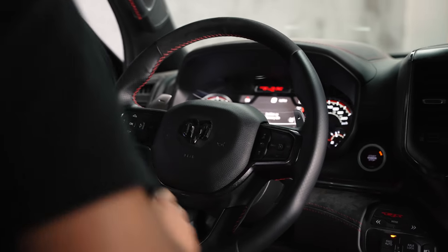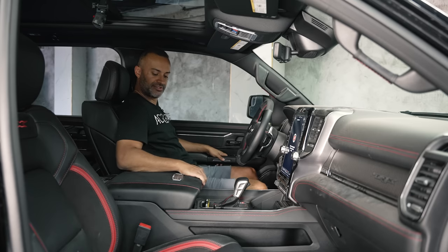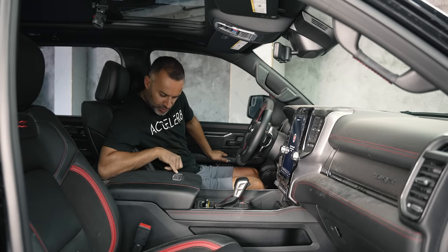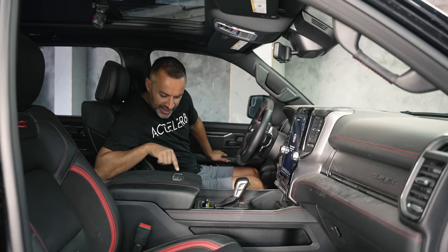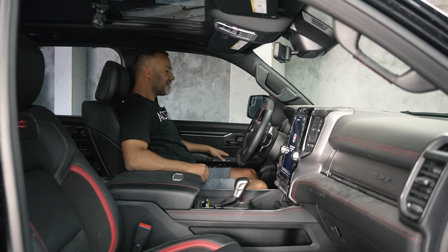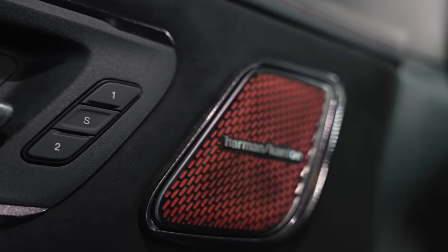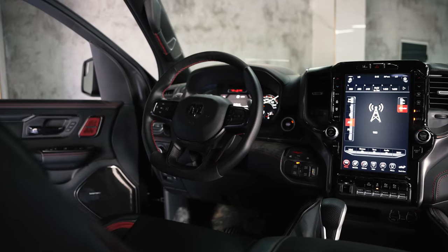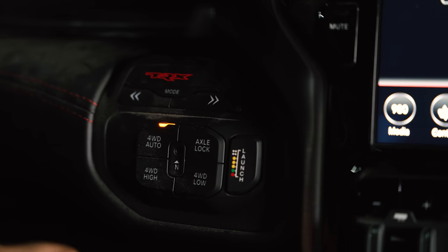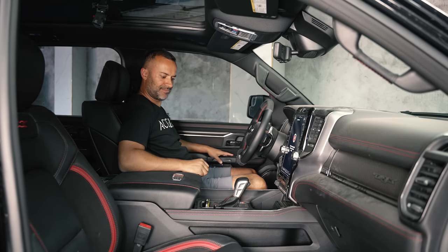In the front seat of the TRX, there's a nice suede armrest that says 'TRX Supercharged 6.2-liter Hemi,' showing 702 horsepower, the VIN number, the American flag, and the supercharger with pounds of boost. Everything else feels Ram-like with suede throughout. The Harman Kardon tweeter has a red backing. And check this out — the launch button actually has a stage light on it. That is awesome.